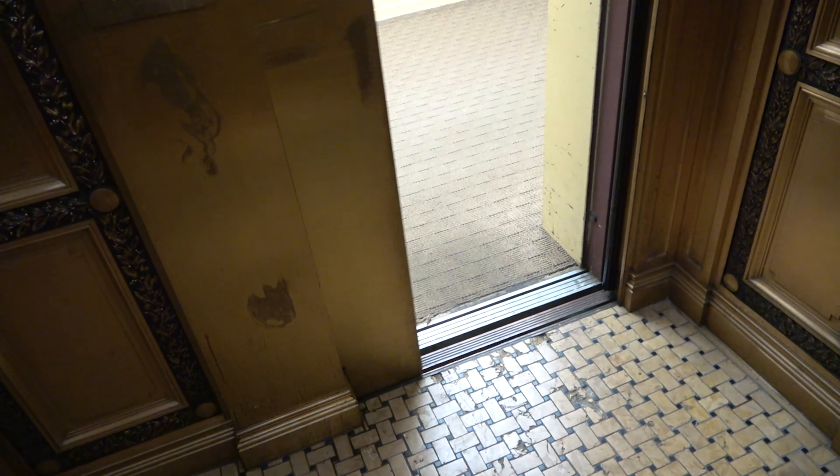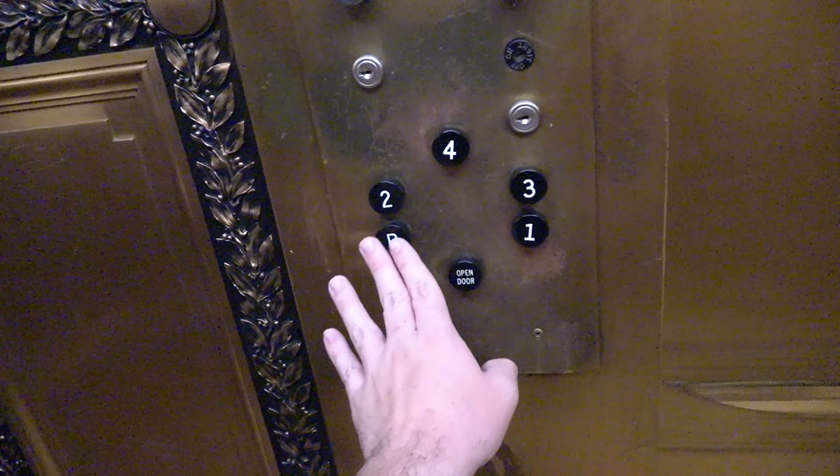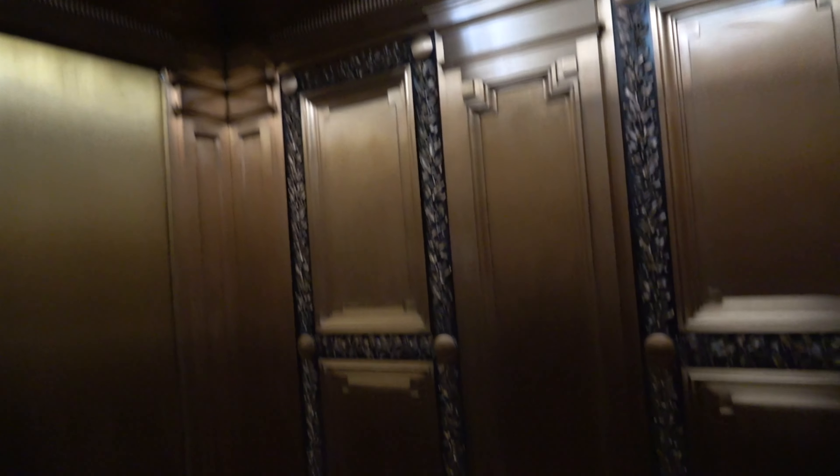400 feet per minute for just four floors — oh my gosh, just four floors. So cool. That is some insane classic leveling, and it closes almost immediately after opening.